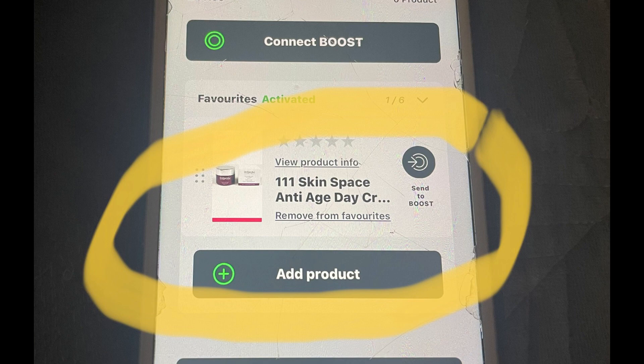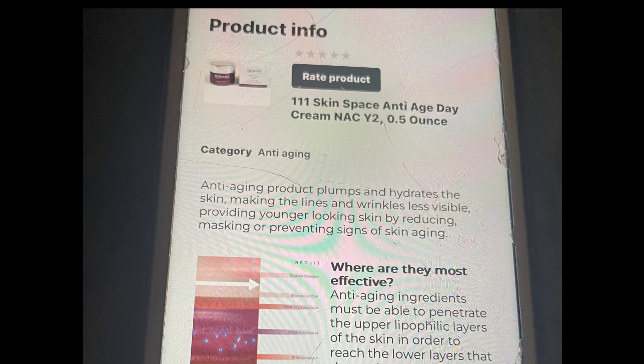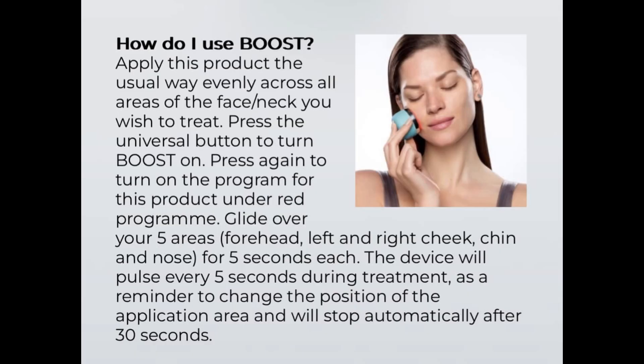Once your device is connected, you add a product. You can select from the drop-down menu or add your product manually. The Reduit system will pull up specific information about your product as well as the best way to use the Reduit system on your skin. I entered the 111 Skin Moisturizing Cream and here are the instructions that the Reduit system gave me. Let's walk through it together.